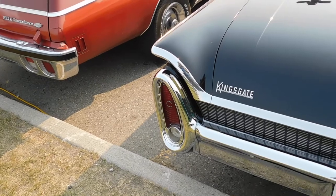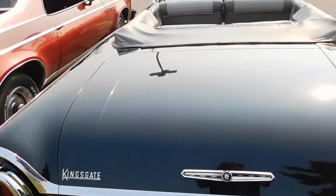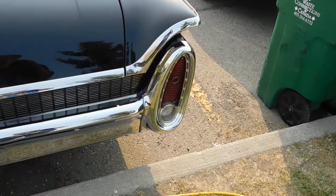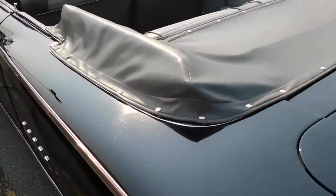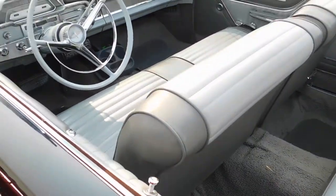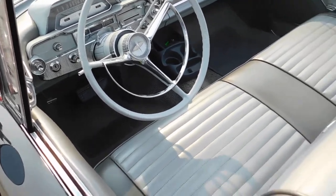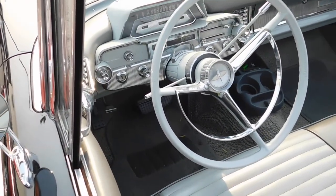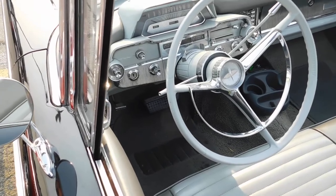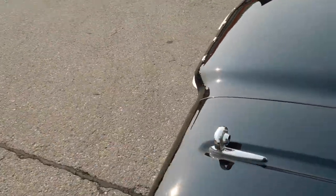Got the oval tail lights in the back. Got the original dealer emblem — a Kingsgate. It looks like it's being partially restored. Looks like the upholstery has been redone at one time. There's a seat control right on the left there. So it looks like it's got everything in it except for factory air.